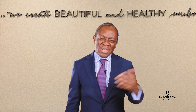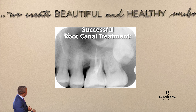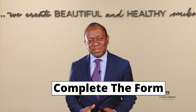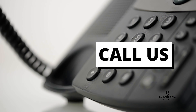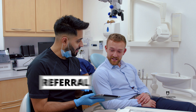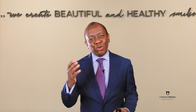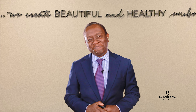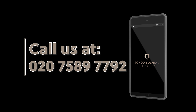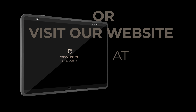We at London Dental Specialists create beautiful and healthy smiles. So if you need a root canal treatment like that, or if you have gum disease, or quite frankly anything that we carry out at London Dental Specialists, why not complete the form around this video, pick up the phone, or get your dentist or dental hygienist to refer you to see us. My team and I look forward to meeting you soon. Thank you very much.